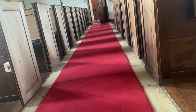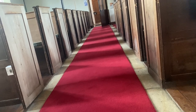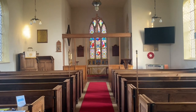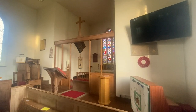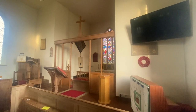When I entered the church, I was struck by the gallery, an odd feature in an Anglican church. Another odd feature was a large screen TV. These features give the impression that it's a non-conformist church.